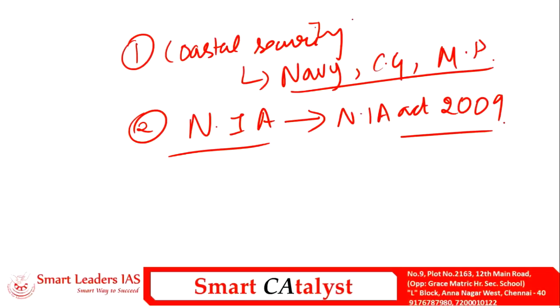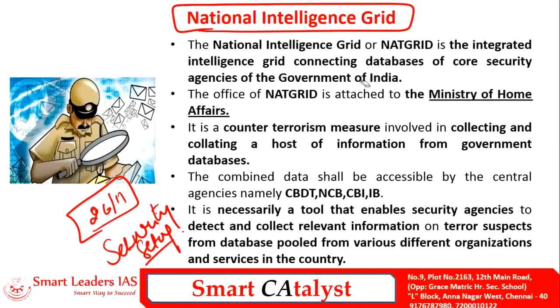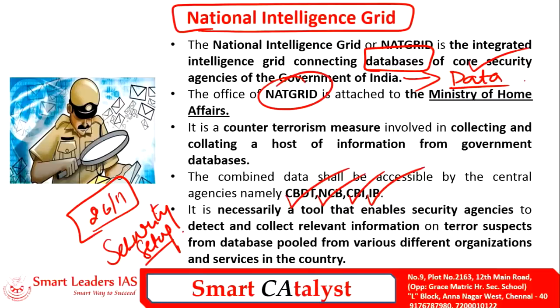The NIA deals with terror crimes without requiring special permission from respective states. Special NIA courts with special judges were also set up under the NIA Act. The third important reform was the introduction of the National Intelligence Grid (NATGRID), an integrated database that connects all intelligence grids from all states, providing core security agencies — including the Intelligence Bureau, CBI, Narcotics Control Bureau, and Central Board of Direct Taxes — with sufficient intelligence data. NATGRID functions under the administrative control of the Ministry of Home Affairs and has efficiently channelized counter-terrorism measures by collecting and correlating information from government databases.